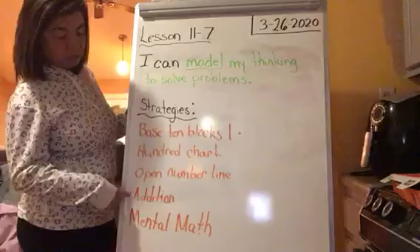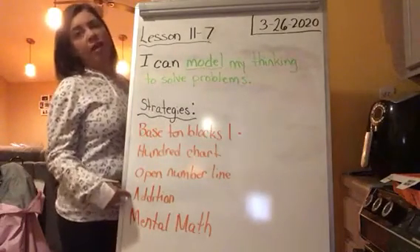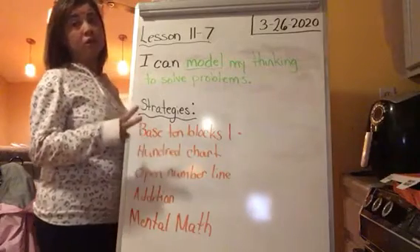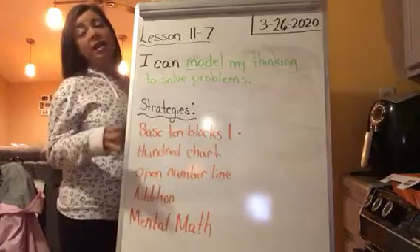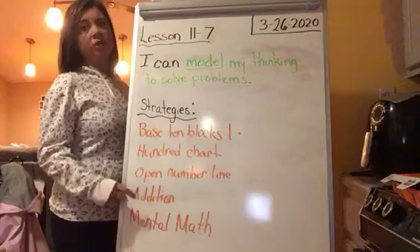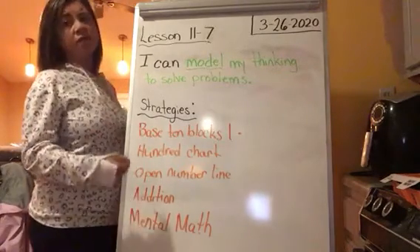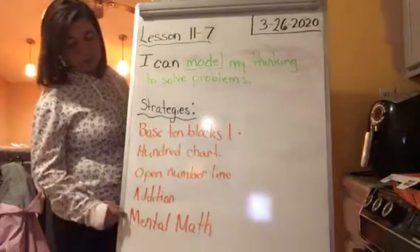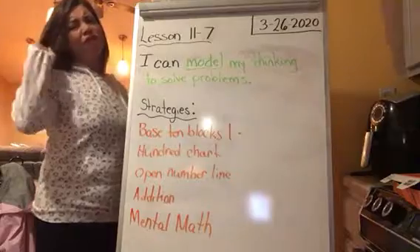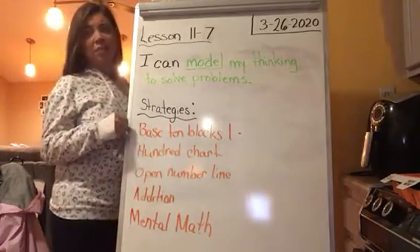Then we talked about using addition to solve subtraction problems. A subtraction problem is made up of the whole, take away the part, equals the other part. An addition equation is part plus part equals whole. So you can think: what addition equation could help you solve a subtraction equation? And finally we talked about mental math — thinking in your head what family comes before that number when counting by tens.